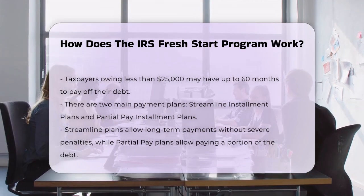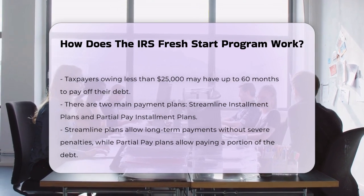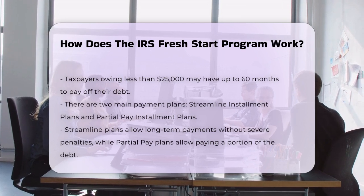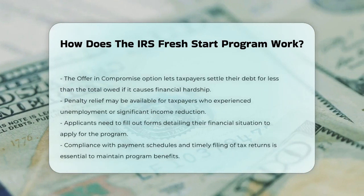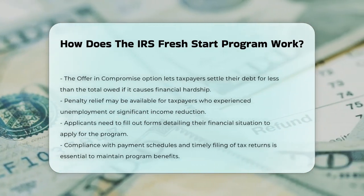The program also offers penalty relief. For instance, some taxpayers who were unemployed or had a significant reduction in business income might be eligible for relief from failure-to-pay penalties. To apply, you'll need to fill out some forms that explain your financial situation. You can do this through the IRS website or by contacting a tax professional who can guide you through the process.